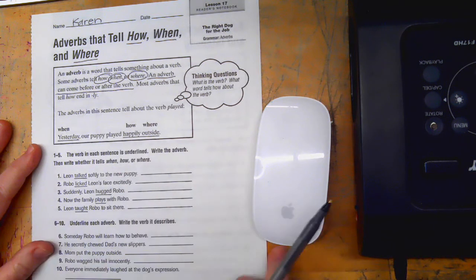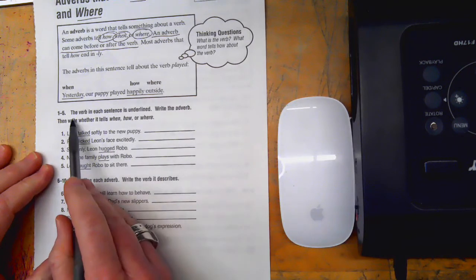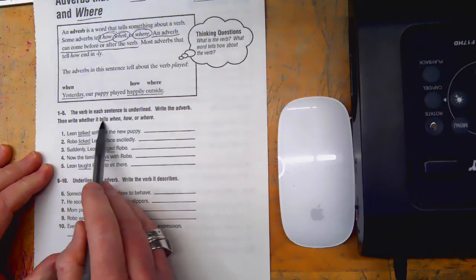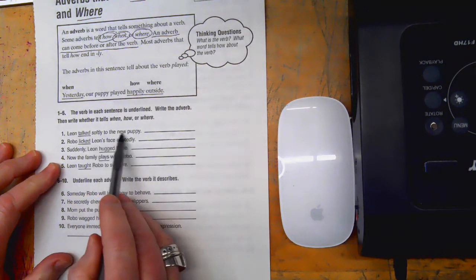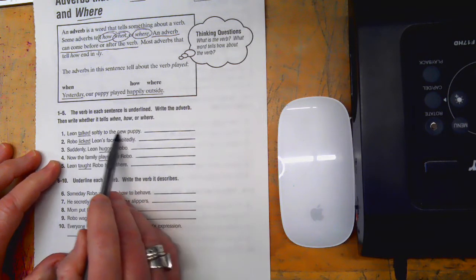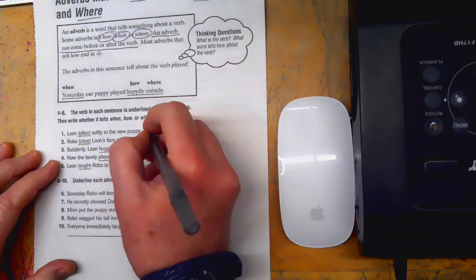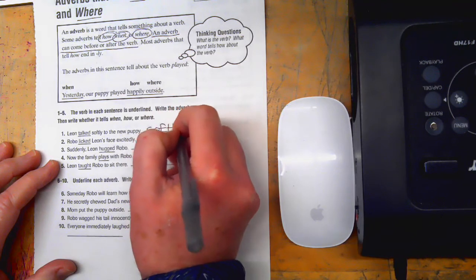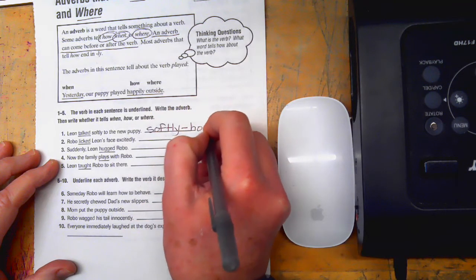We're looking for words that describe how, when, or where the verb happened. The verb in each sentence is underlined — write the adverb and then write whether it tells when, how, or where. 'Leon talked softly to the new puppy' — talked is our verb. I don't see a when or a where, but I do see a how: softly. So we write the adverb softly, and it tells how.